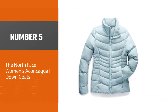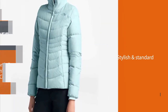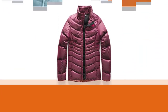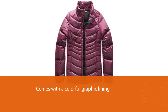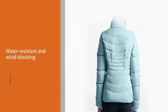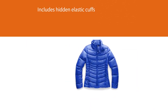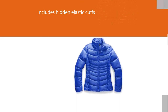Number 5: The North Face Women's Aconcagua 2 Down Coats. The North Face Aconcagua 2 is a stylish take on the standard down jacket, with stitching on the front that adds flair and a colorful graphic lining. The polyester shell is water-resistant and wind-blocking, with RDS-certified 550-fill goose down, hidden elastic cuffs, and zippered pockets lined with fabric to keep hands extra warm. It is ideal for most activities from the city to the mountains. The jacket comes in four other colors, but they don't have the same lining.